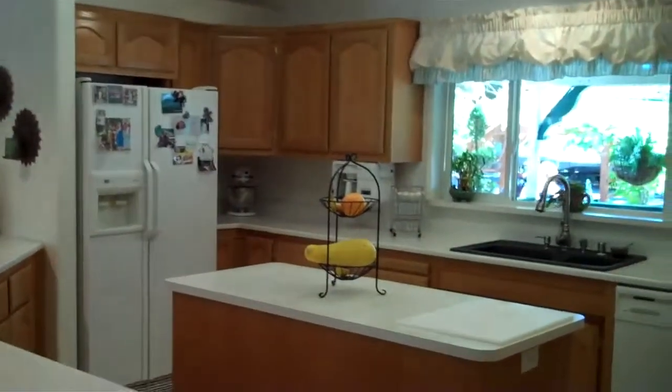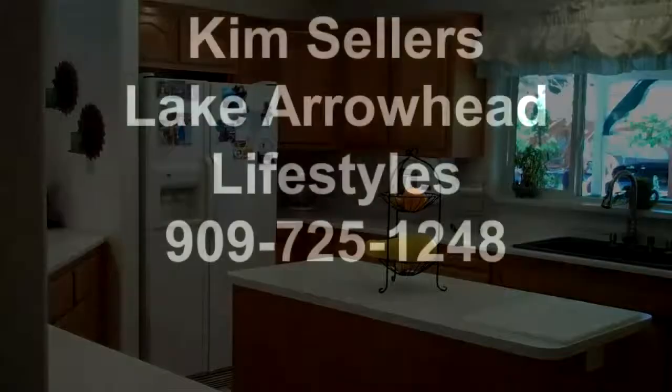This home is listed for $245,000 in Running Springs, California. Contact your Lake Arrowhead Lifestyle team. I'm Kim Sellers. Have a great day.